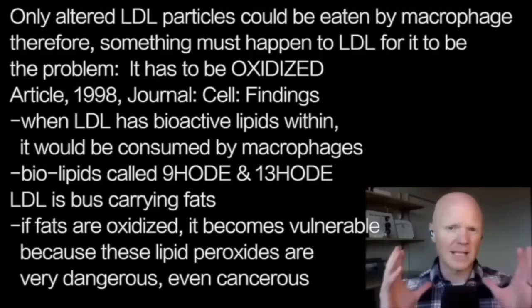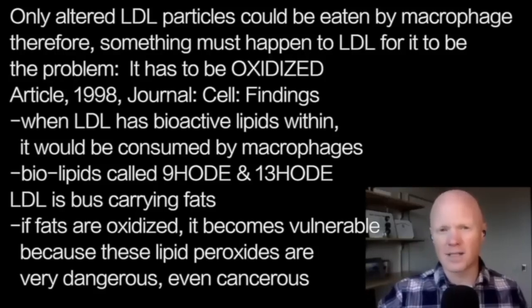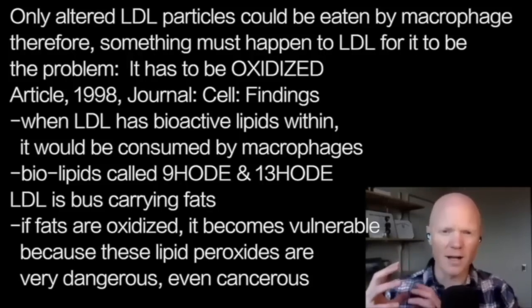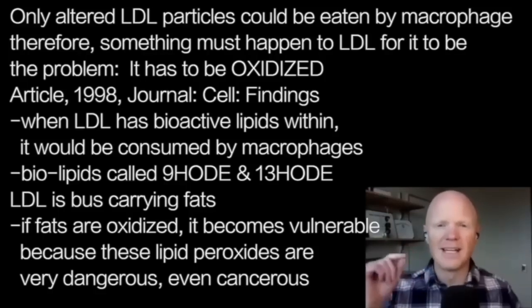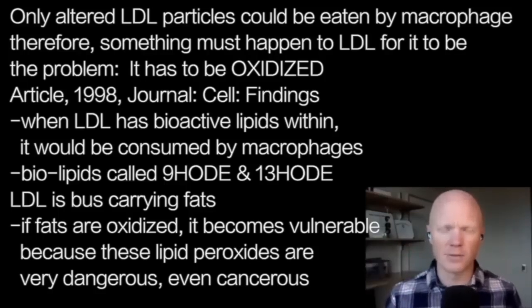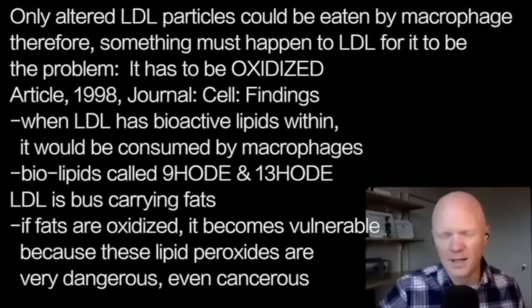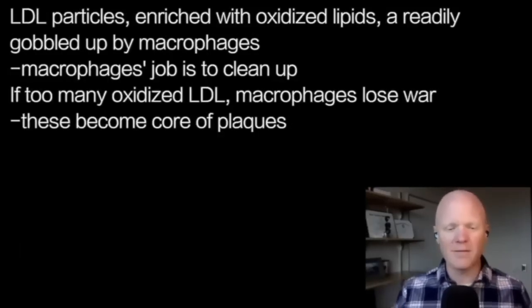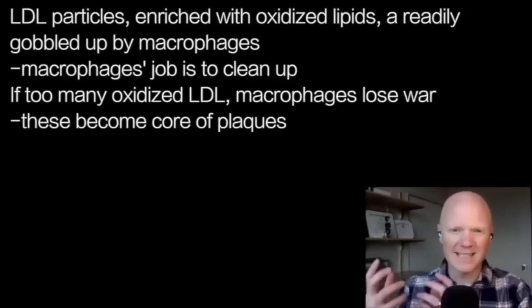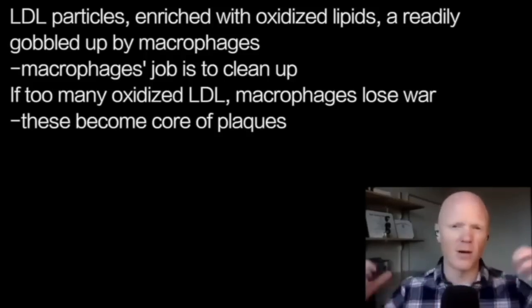LDL is basically like a bus carrying around a bunch of fats. The composition of those fats appears to be problematic. If some of those fats are oxidized, that LDL molecule carrying those oxidized fats gets flagged as problematic, and the macrophage will try to get rid of it. Oxidized lipids — also called lipid peroxides — are very dangerous; they can move through cells and membranes and create oxidative stress throughout the body, including in the mitochondria and nuclei, potentially resulting in gene mutations.